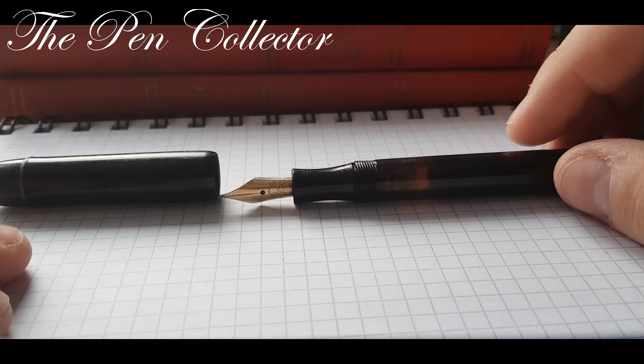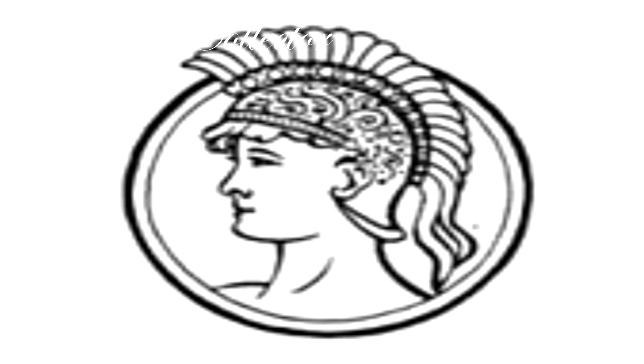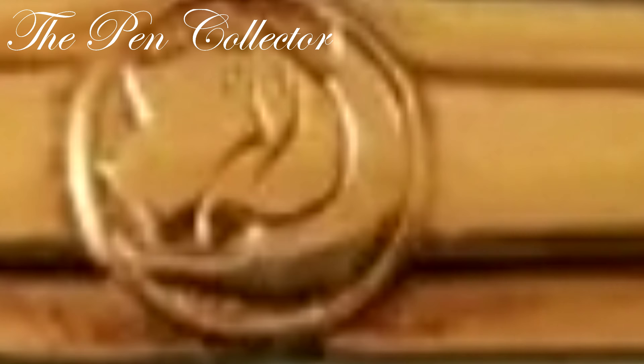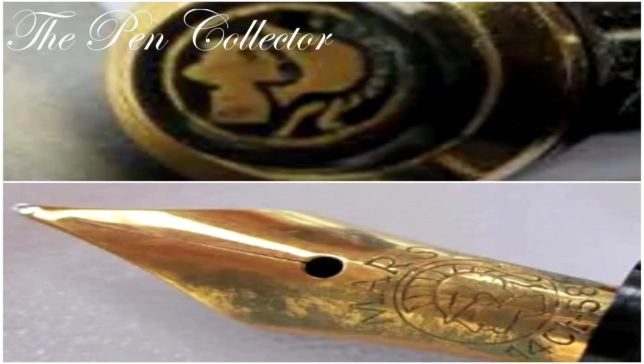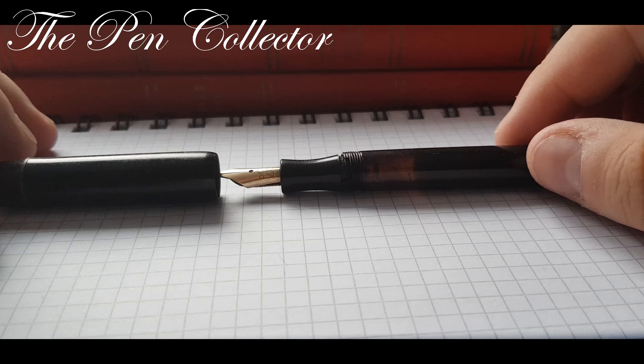As early as the year 1900, the product name Mars — which was the name of the god of war in Roman mythology — was registered with the Imperial Patent Office. This was followed by the head of Mars in 1908. This particular logo was integrated into the company logo in 1958, and over the years it suffered some modifications, the last one being in 2001.